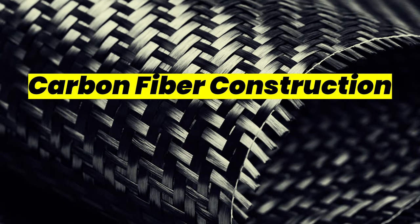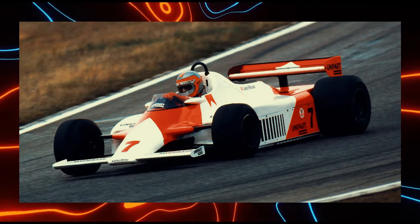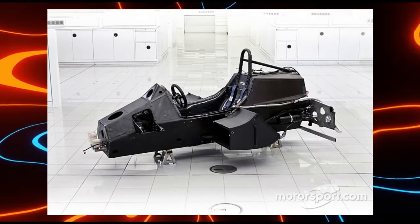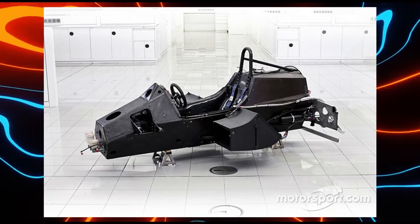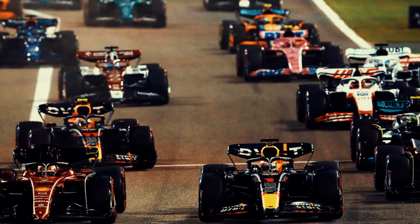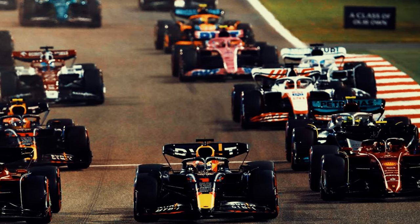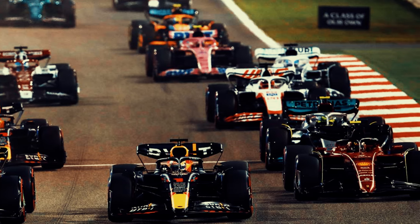Formula One has played a significant role in advancing carbon fiber technology, which has subsequently influenced road car construction. Carbon fiber, prized for its exceptional strength-to-weight ratio, was initially introduced in Formula One as a material for constructing lightweight and aerodynamically efficient components, such as chassis, bodywork, and aerodynamic elements. The demands of F1 racing, where every gram counts and structural integrity is paramount, spurred the development of advanced manufacturing techniques and composite materials.